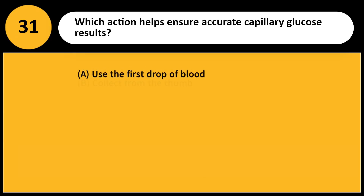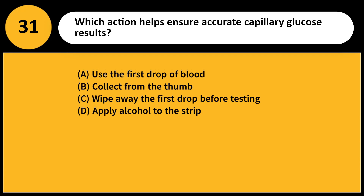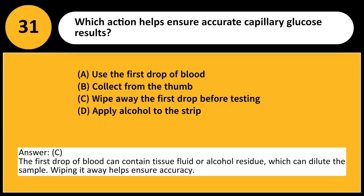Which action helps ensure accurate capillary glucose results? A. Use the first drop of blood. B. Collect from the thumb. C. Wipe away the first drop before testing. D. Apply alcohol to the strip. Answer: C. The first drop of blood can contain tissue fluid or alcohol residue, which can dilute the sample. Wiping it away helps ensure accuracy.